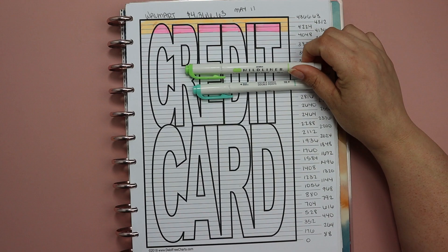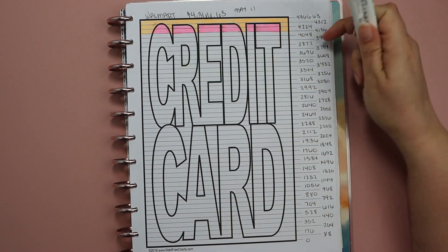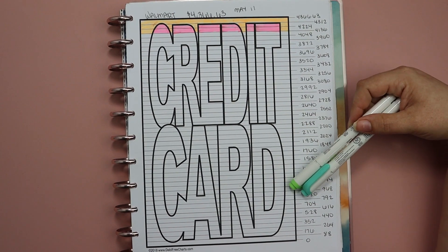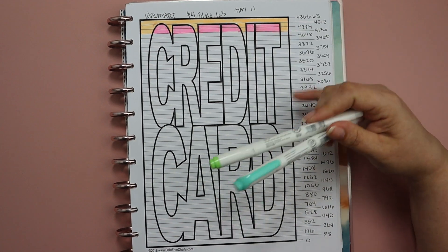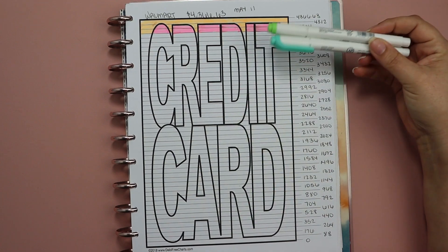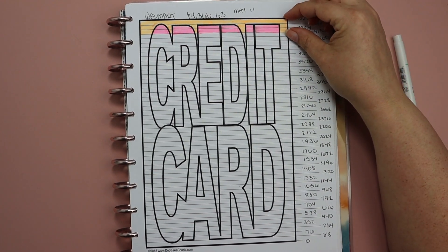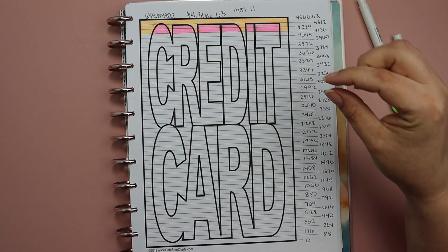This is a free chart available on debtfreecharts.com — the one I always use to keep track of my credit card debt. It's a really fun visual and it's completely free. I print these out on 28-pound paper, punch them, and put them into my planner. I color-code my charts by picking a different color combination for each month so I can easily see how much progress was made in each month.